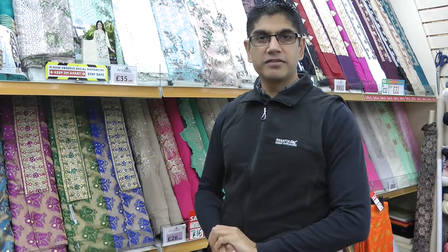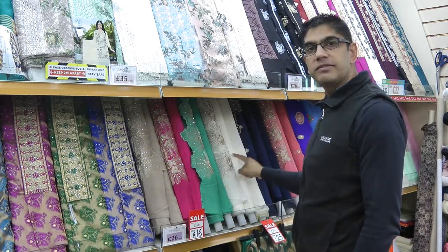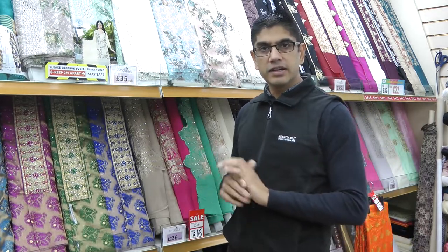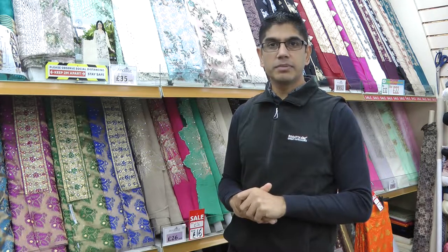Hello and welcome back to another fabric video from Andaz Fabrics. We hope everybody is well and safe. In this video I'll be showing you this French crepe semi-fancy design which we have on a bargain price — lovely colours, a three-piece suit and it's a brilliant price. We're going to be having a closer look at this in the later part of the video.